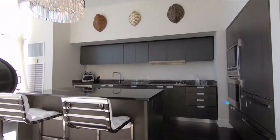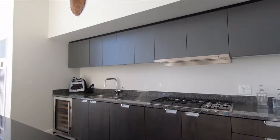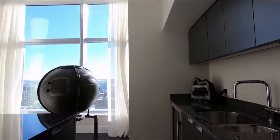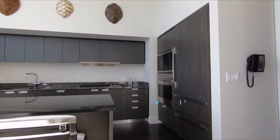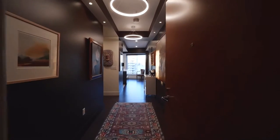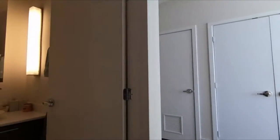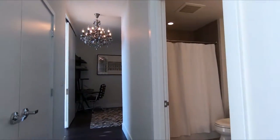The luxury units have Bosch, Sub-Zero, and Wolf appliances in the kitchen, espresso-colored wood floors, and darker marble countertops. The living-kitchen area is an open concept with floor-to-ceiling windows providing excellent views and lighting. The three-plus bedroom units and penthouse units also feature TVs that come down from the ceiling to avoid blocking the views and light when the TV is not in use. Units range from studios to three-plus bedroom penthouses. The residences are sophisticated and luxurious but not too over-the-top like many of the newer luxury buildings. The residences give off a cozier vibe as many of the finishes are darker.